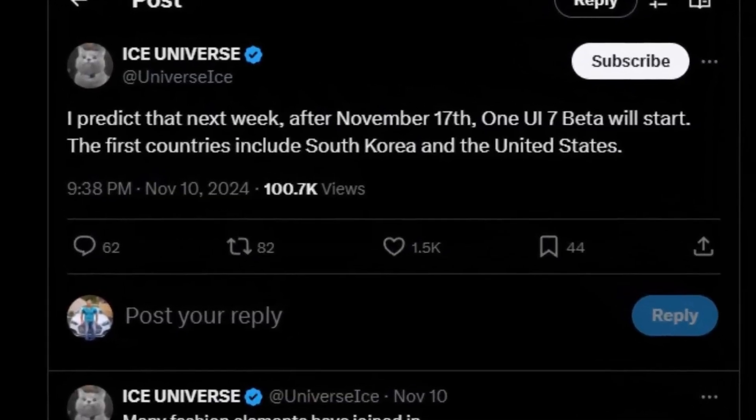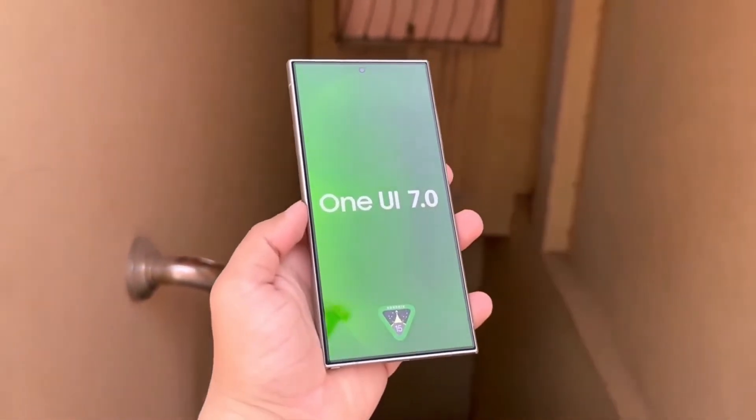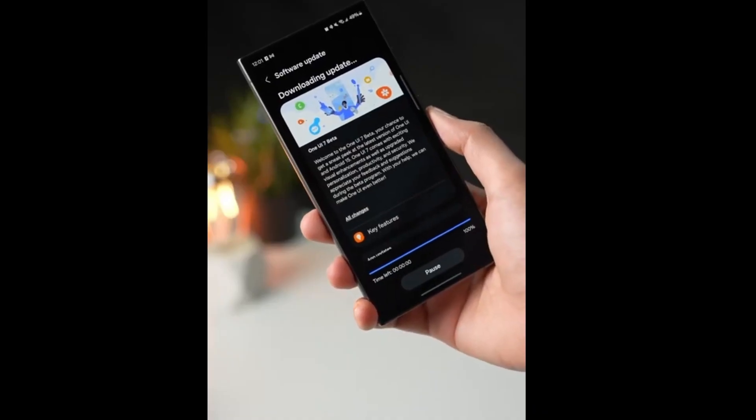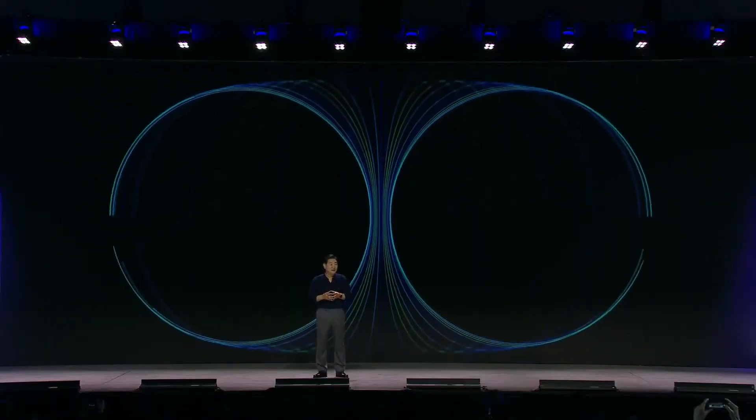Initially launched in South Korea, the United States, and Germany, this beta program has already captivated users with its groundbreaking features and improvements. If you're not in these regions, don't worry — more countries are expected to gain access soon. However, you'll need to act fast. With limited beta spots available, procrastination could leave you waiting until the next wave of openings.